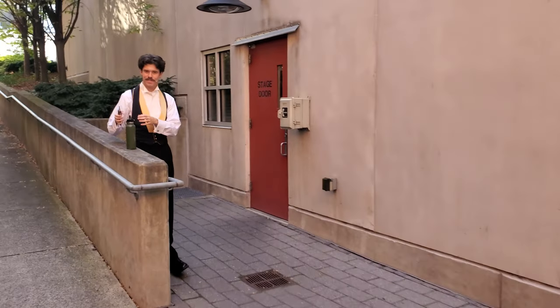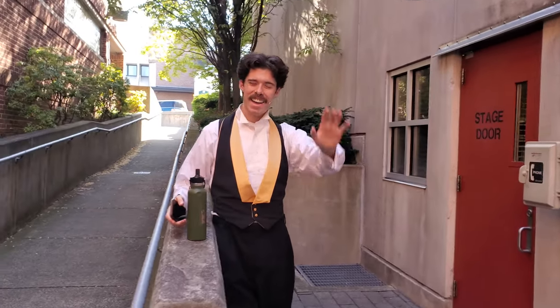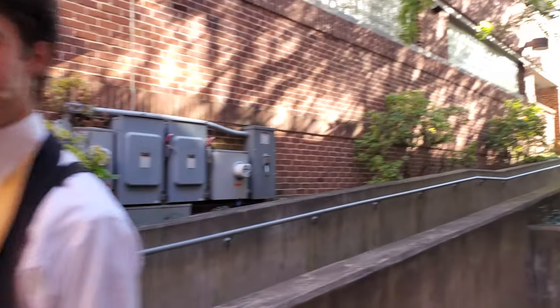We're coming around to the stage door. There is Aiden, also known as Barry Glickman. Going to have a great final show? Yes, sir. Can't wait. It's going to be great.